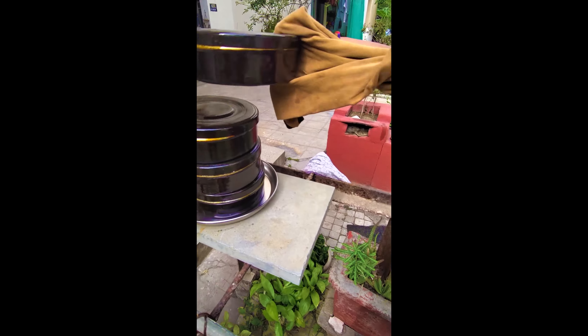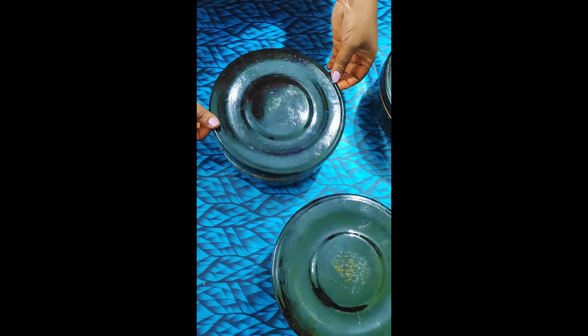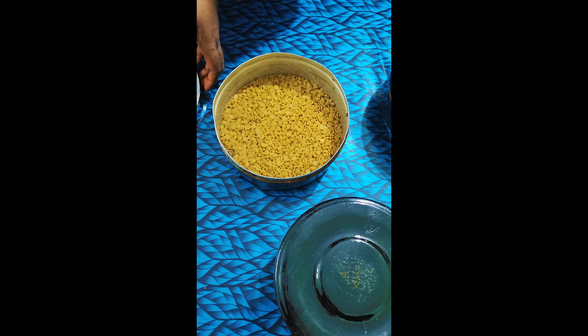Nutrients are not destroyed when you are cooking in a solar cooker, rather than cooking on a gas flame.